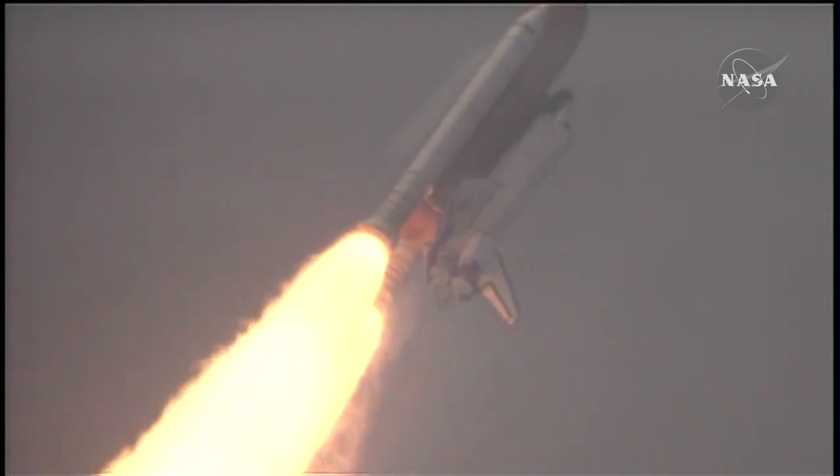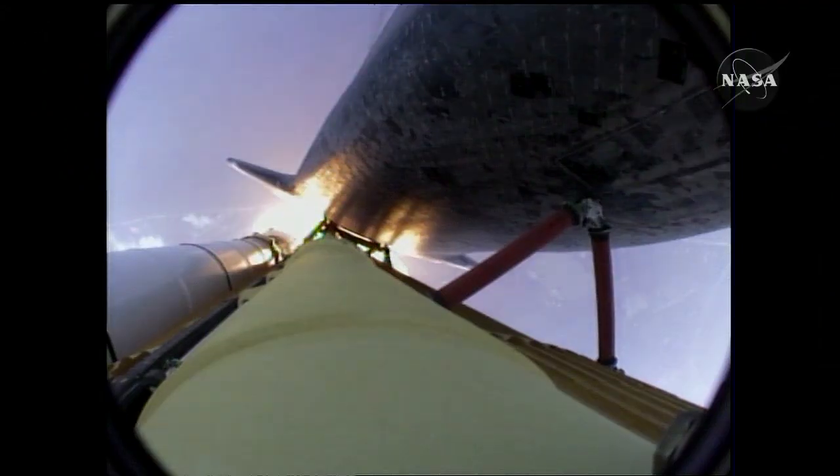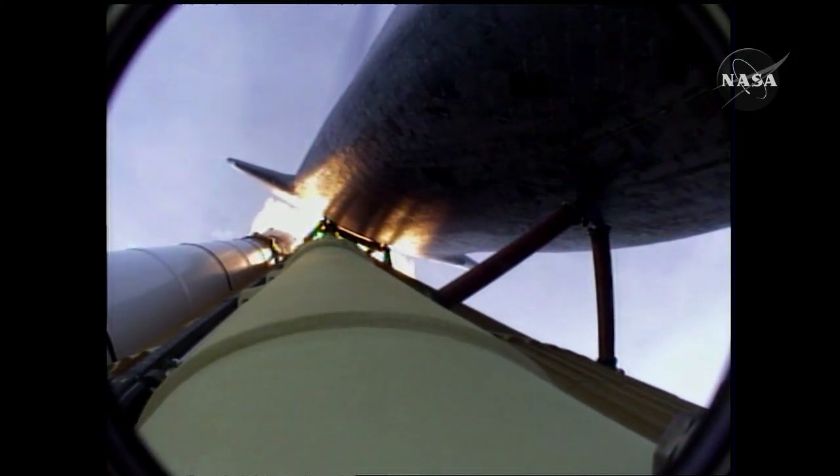Houston, we copy. No action. Atlantis, go at throttle up. Houston, Atlantis copies. Go at throttle up.